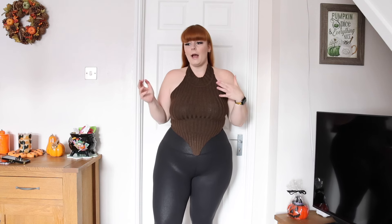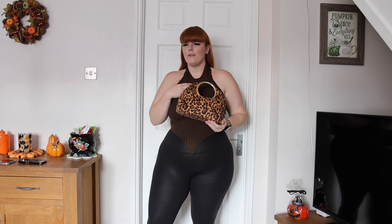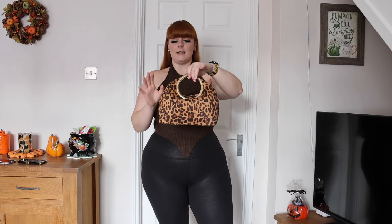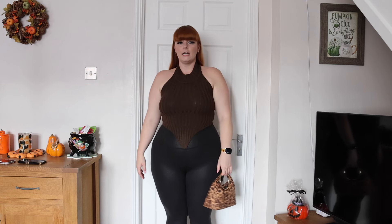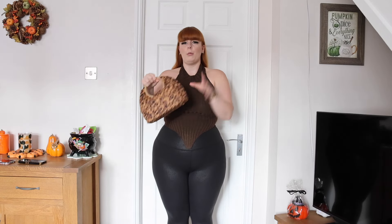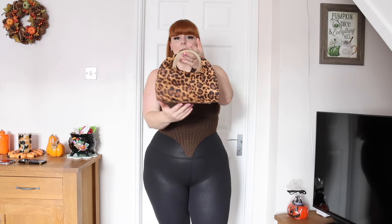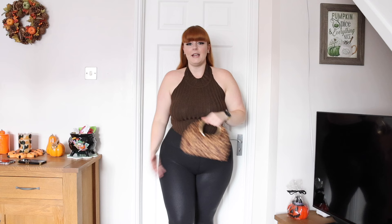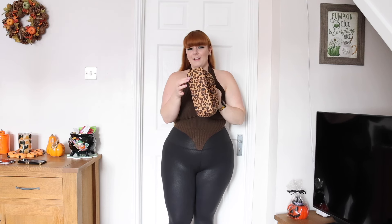Next we have this leopard print bag — leopard print is very in this season. I thought this bag was so cute. My mom and sister will definitely want to share it. It's a nice suede material with gold detailing. You could dress it up or add it to an all-black outfit for a pop of pattern. I love it — it's nice and lightweight and really good quality, with a stiff bottom and little feet.